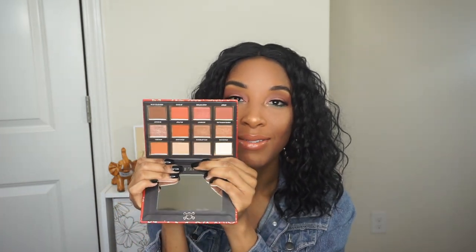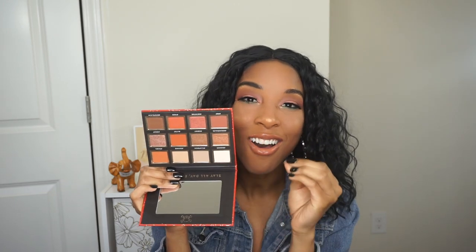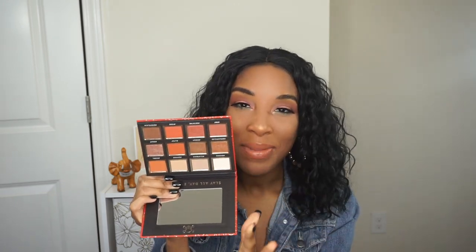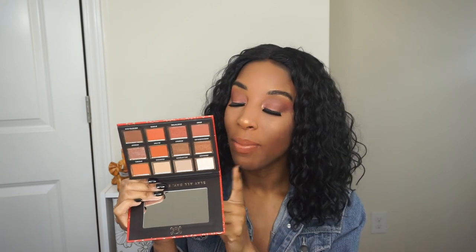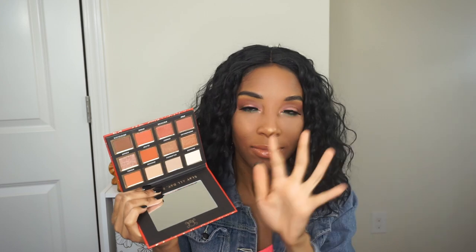Moving on to the Catrice Cosmetics 'Badass Bae' eyeshadow palette — I love the packaging on it, it's so cute. When I first saw it on Ulta's website I honestly got a Milani vibe from it. You guys know Milani Cosmetics dropped those palettes — the 'Gilded' and all that — about two years ago. This gives me that same vibe. Here is the inside of the palette — when I saw it online I was like, yes, this is coming home with me. I stalked the Ulta website until it was available in store.